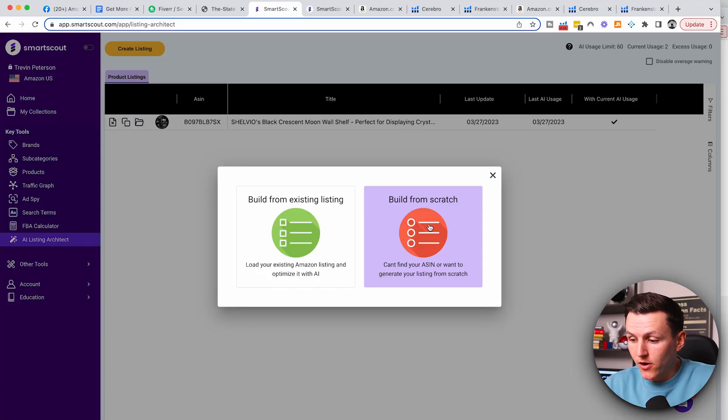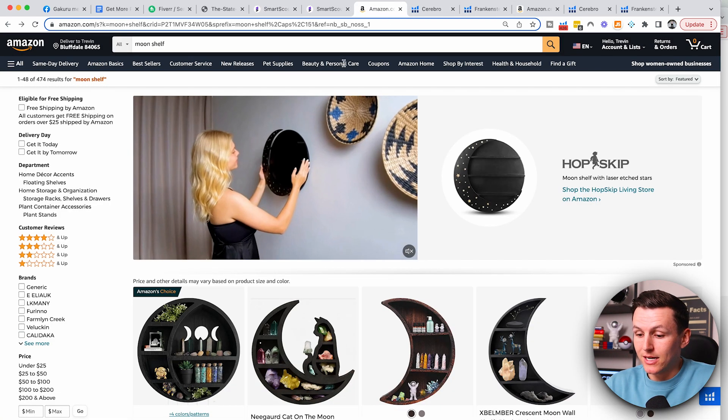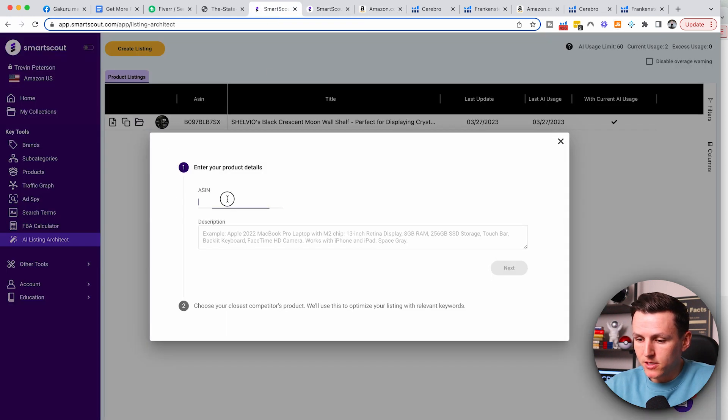I'm going to show you guys how to build one from scratch — I'm going to click Build from Scratch. What you're going to do is enter in your ASIN. For this particular example I'm going to copy this ASIN of this particular seller and come back to Smart Scout, saying that this is my ASIN. Then from there, I'm going to write a description. This is where you want to give as much information about your product — what it is, how it's improved, the color, the functionalities — so that the AI can take it and create the perfect listing.